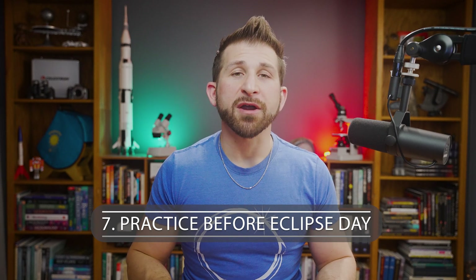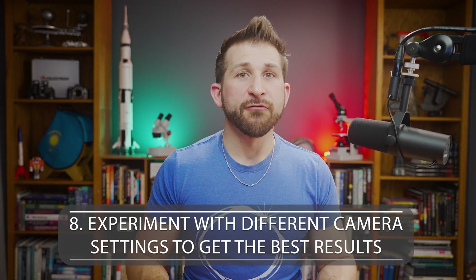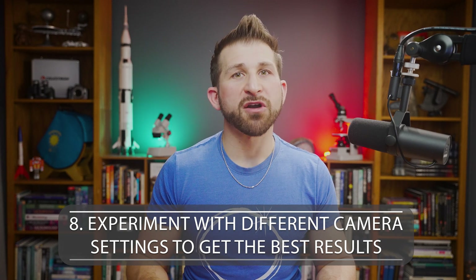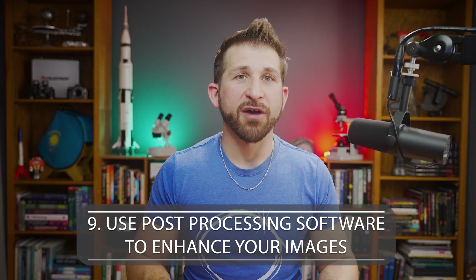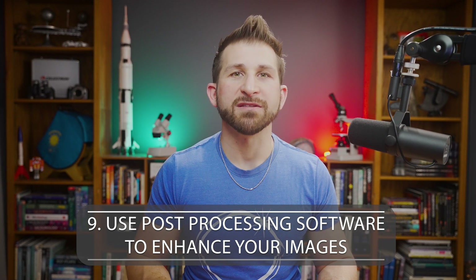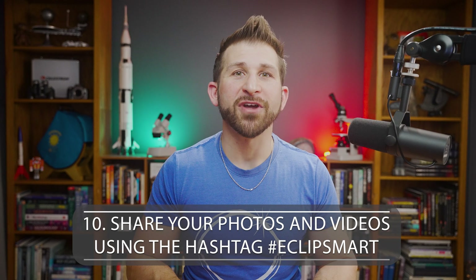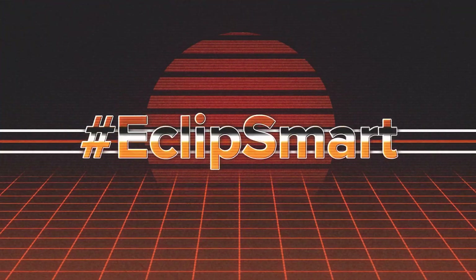Number 8: Experiment with different camera settings to get the best results — for example, try adjusting your shutter speed or aperture. Number 9: Use post-processing software like Adobe Photoshop or Lightroom to enhance your images and highlight more detail. And finally, number 10: Share your photos and videos with us by tagging us on social media and using the hashtag EclipseSmart.